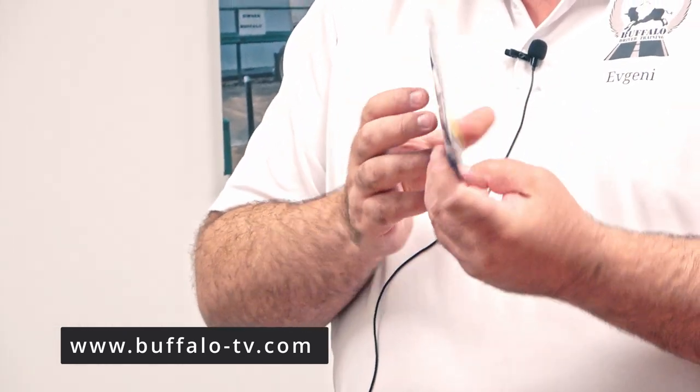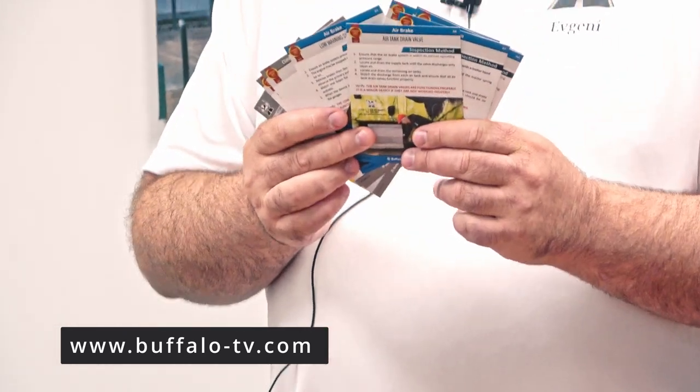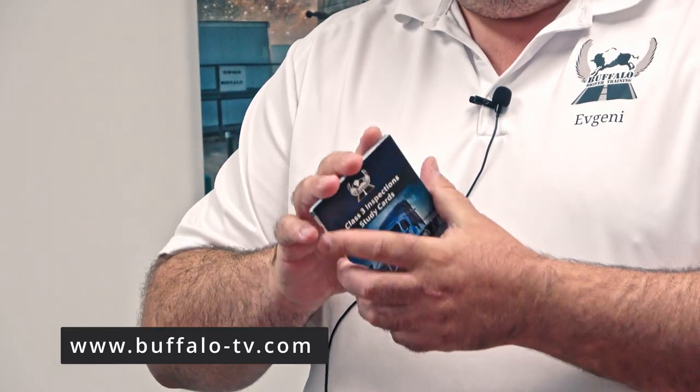These are the small cards for class 3 — very nice looking. Based on the experience of our students, it's already the final edition, very easy training compared to what we had before. I remember the VHS cassette we had 15 years ago — this is Elon Musk in space technology. Good luck, subscribe to Buffalo TV, and get this training anytime.